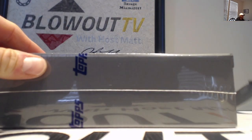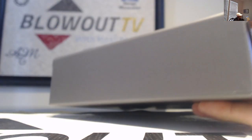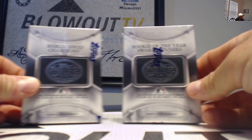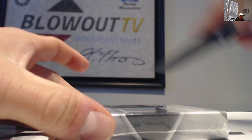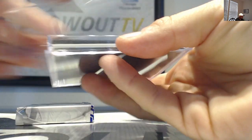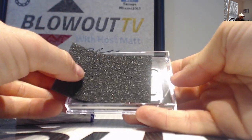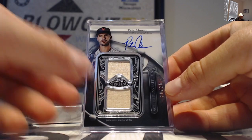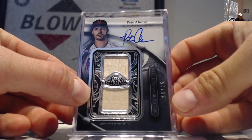Final box to finish out the case. We've got world series champions and rookie of the year award winners. Let's go to rookie of the year award winners first. This one we got is 20 of 25 — Pete Alonso. Pete Alonso, 20 of 25. Dual bat, and then world series champions to finish out.